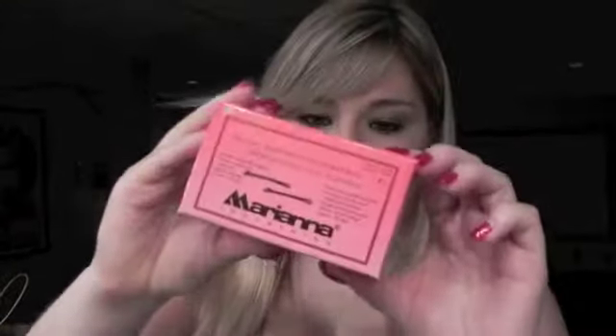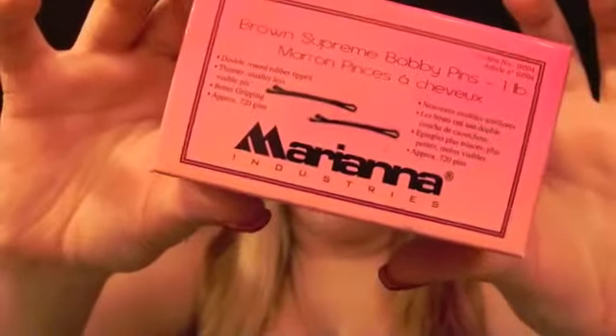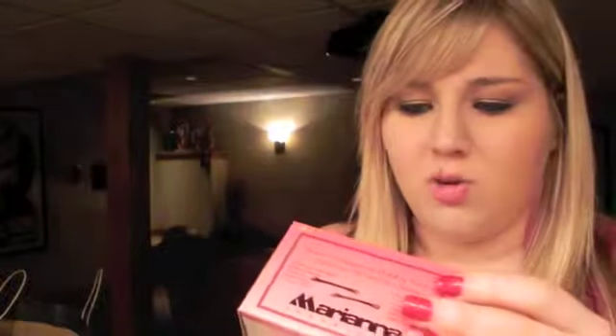My favorite bobby pins — people always ask where I get them. I get them from Sally Beauty: the Marianna Industries bobby pins, which hairdressers use. I buy the giant box — it's a pound of bobby pins, supposedly around 720 pins. The box is anywhere from five to eight dollars, so it's inexpensive for how many you get. They stay really well and the ends have a little coating on them.